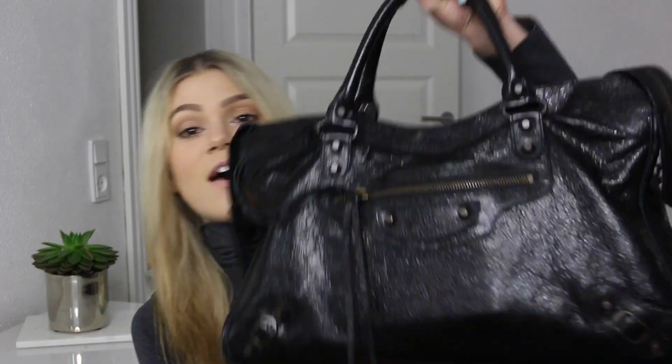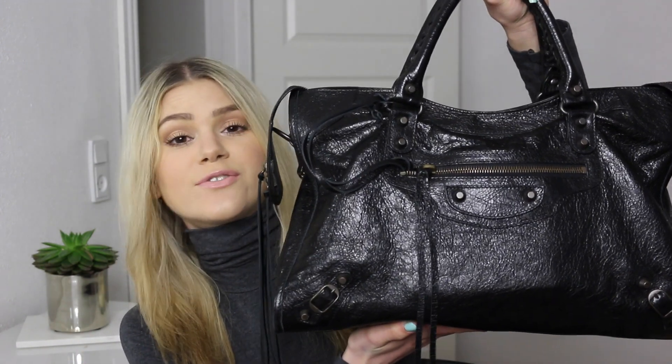Hi guys, welcome back to my channel. Today I'm going to be doing a highly requested video. I'm going to do an updated what's in my bag video because recently I've been using my Balenciaga bag so, so much. It is like my favorite bag right now. It is just the perfect size for like going out to town or just hanging out with friends or doing whatever. It just fits my style so much at the moment.